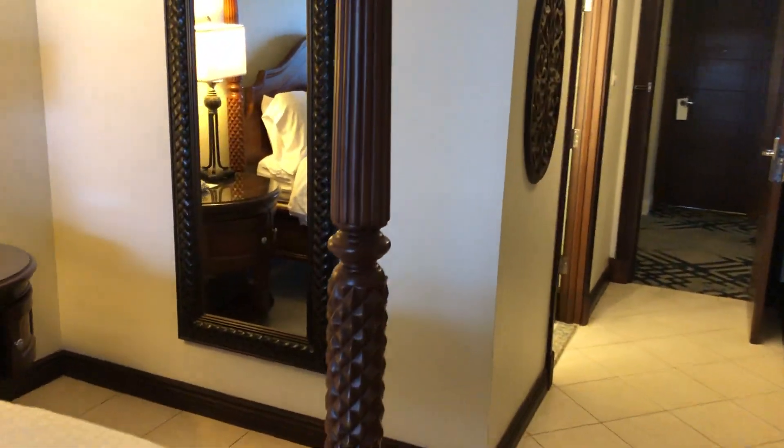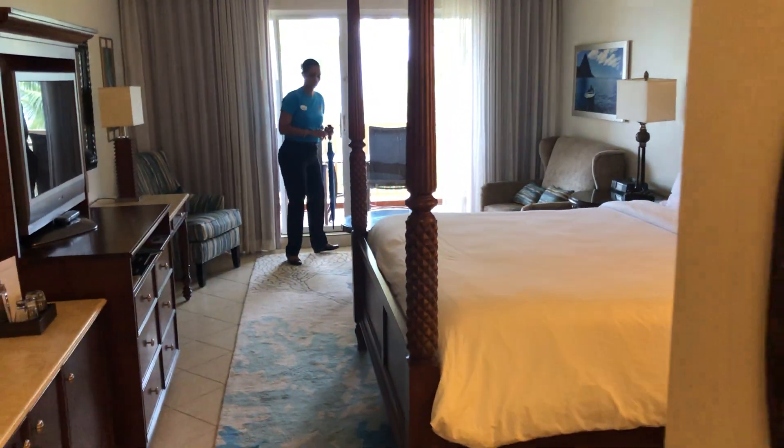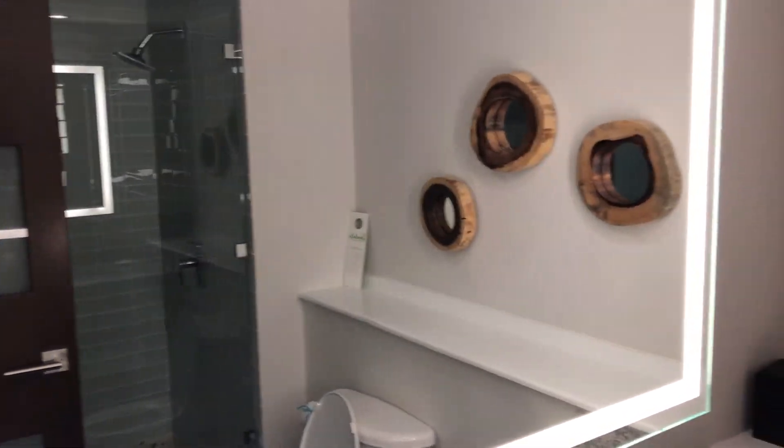And the rooms — very spacious rooms. Nice, updated bathrooms, and a shower.